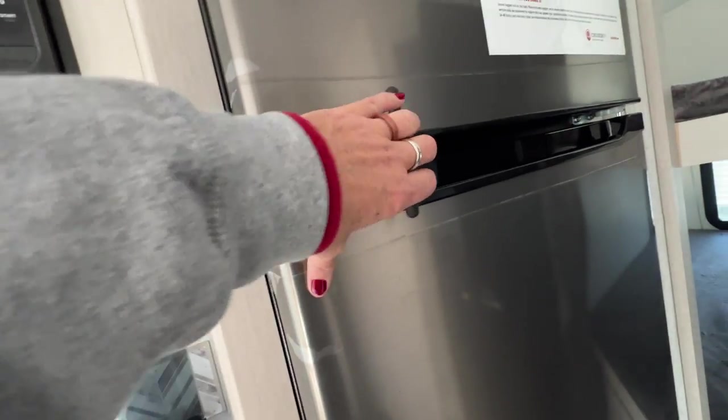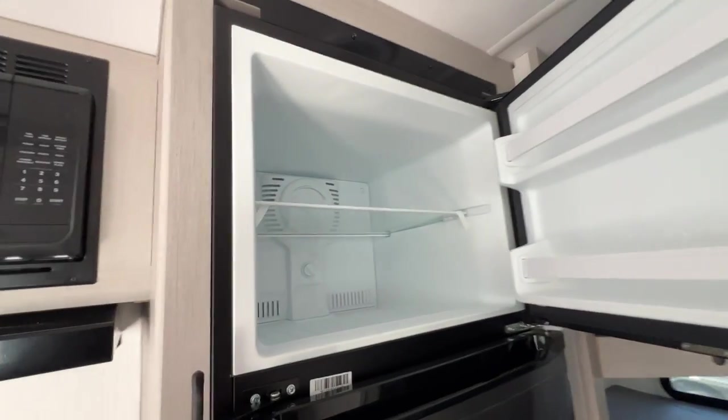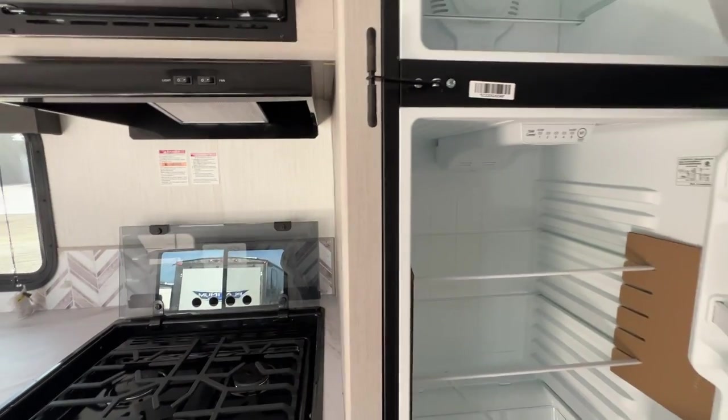Oven. Move that travel lock — I love these travel locks, they're so easy. Move them out of place and you're ready to go. Good-size freezer. Refrigerator. The fridge is cold because we have solar.